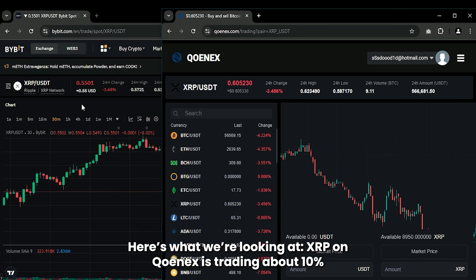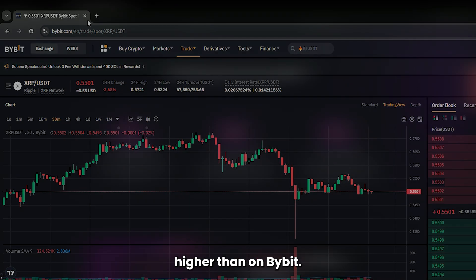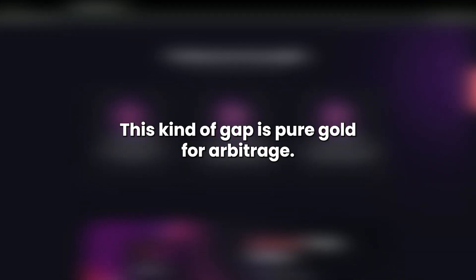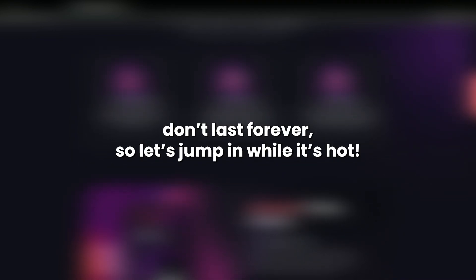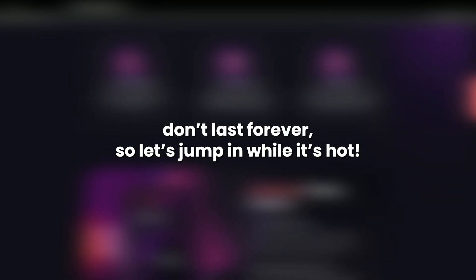Here's what we're looking at. XRP on Conex is trading about 10% higher than on Bybit. This kind of gap is pure gold for arbitrage. If you've been in the game, you know these opportunities don't last forever, so let's jump in while it's hot.